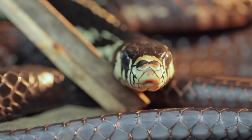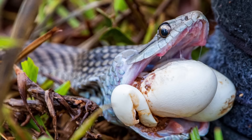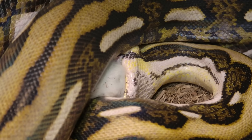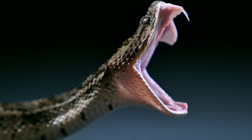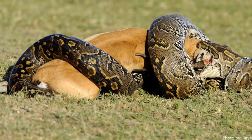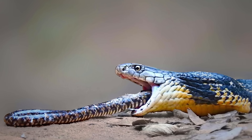One example is the egg-eating snake — can you guess what it eats? That's right, eggs! In addition, snakes have a unique way of eating. They have stretchy ligaments that allow them to open their mouths wide enough to swallow their prey whole. They never chew their food. It can take a snake anywhere from a couple of days to weeks to finish the meal they catch.